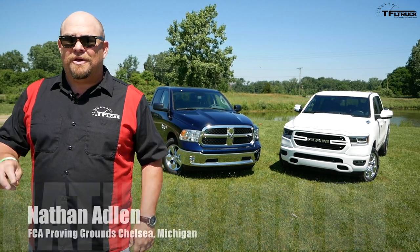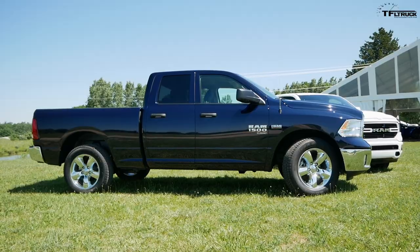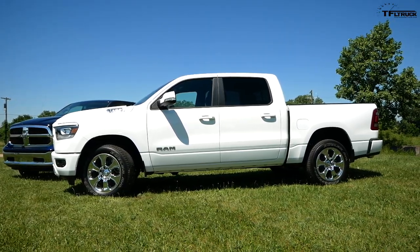Howdy folks — behind me there are two different 2019 Ram trucks. One of which is the Classic and the other one is brand new, and we're going to tell you the differences between the two.